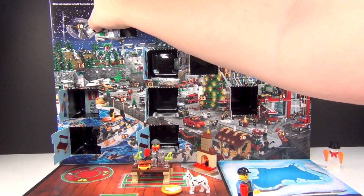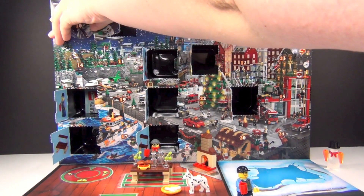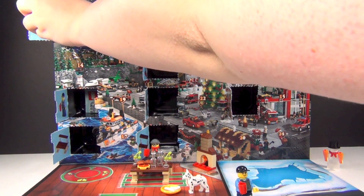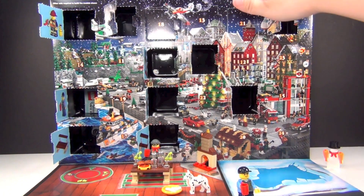It's up here in this top corner, so let me just reach across here. We have a firefighter!